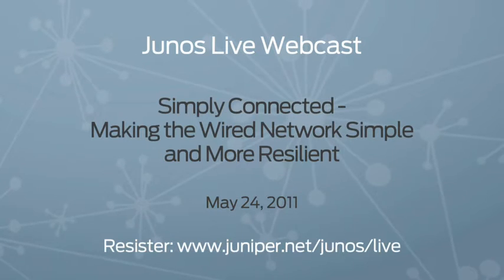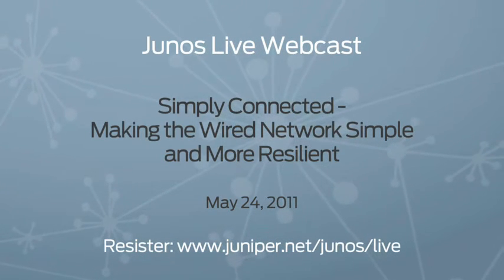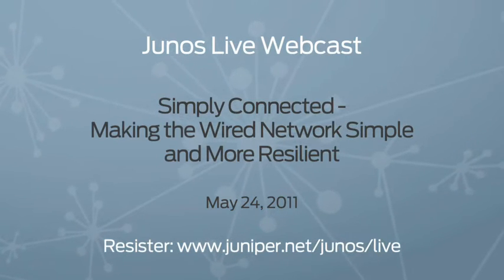Thanks, Steve. Appreciate it. To find out more, be sure to register for the live webcast on Junos Central. We'll take a deeper dive into the products and technologies so you can simply connect. Coming up next, find out how you can use Junos SDK to develop, deploy, and validate network apps on Junos.